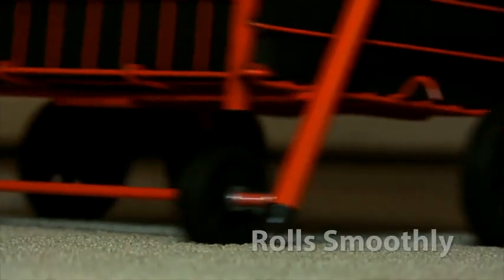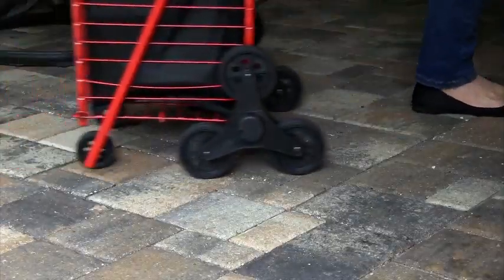The stair climbing shopping cart eliminates heavy lifting and tugging because it effortlessly climbs stairs and curbs with you. Plus it rolls smoothly on flat surfaces, which makes it the perfect cart to bring almost anywhere.